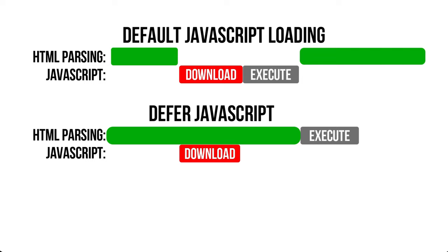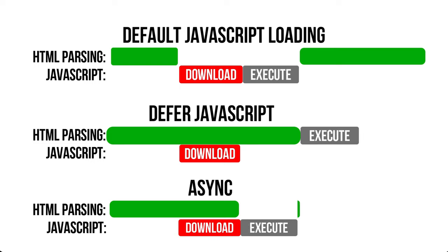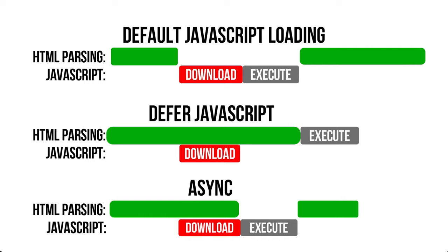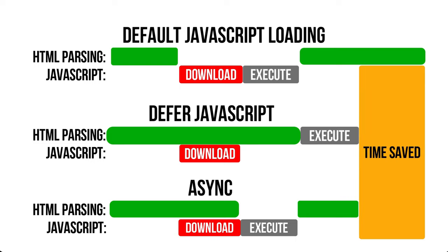Another method is the async method. It downloads the script alongside HTML parsing, and right after downloading, it is executed immediately. When execution is done, HTML parsing then continues. The go-to method is definitely deferred JavaScript because it serves all necessary items of the page first before executing JavaScript. But for some web pages, if you defer JavaScript, the page will have errors because it needs the JavaScript executed first — for that case, async works better. Either way, they are faster than the default method.